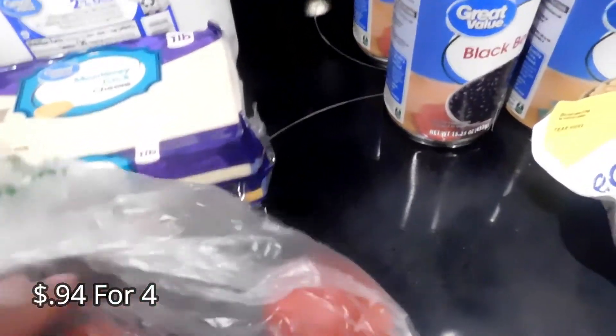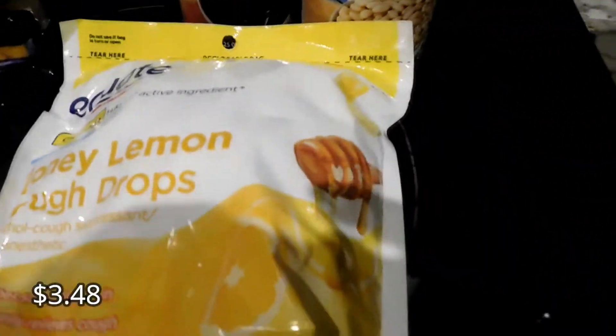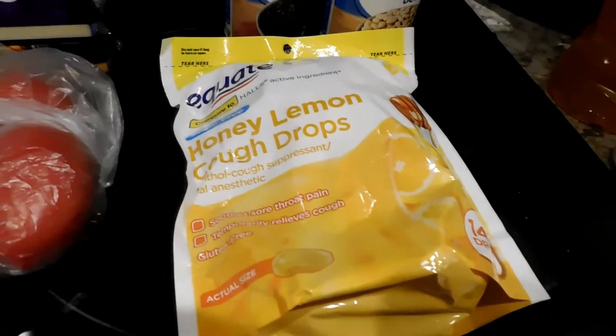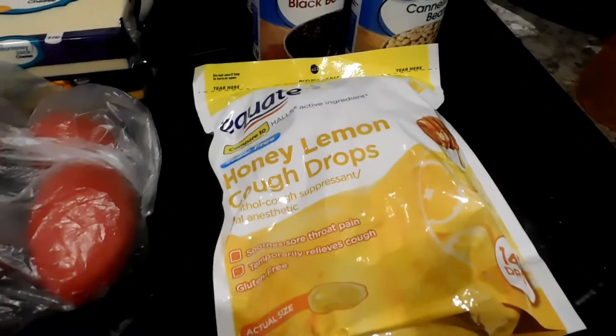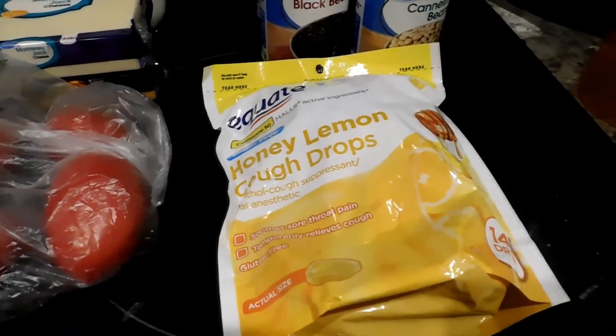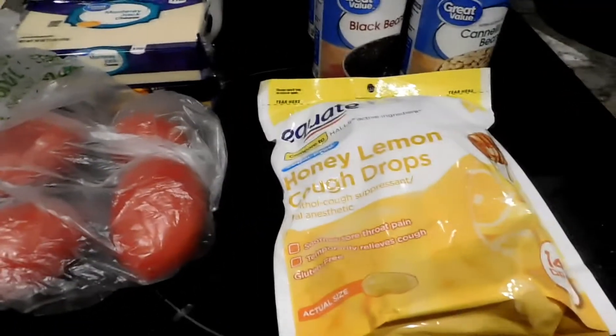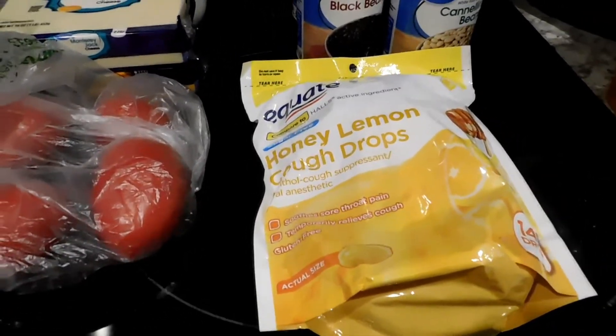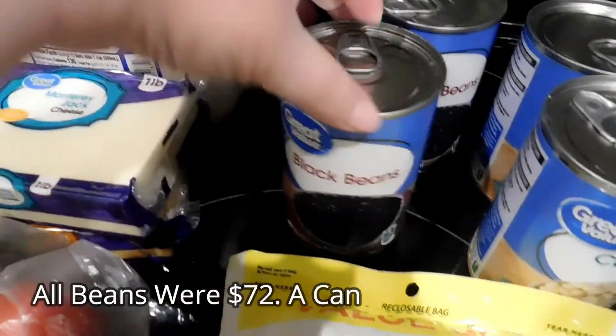I needed some cough drops because everybody's allergies and sinuses have been so bad — everyone's been having dry, scratchy, itchy throats. So I got another big bag of cough drops so we'll be set for another whole month without having to buy them again.